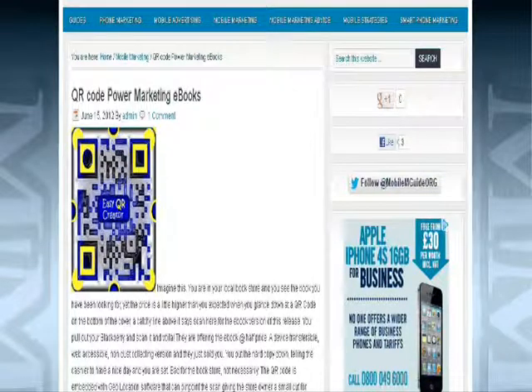When consumers go to some bookstores they will find a QR code with a catchy line on the cover of the book saying 'scan here for the e-book version of this release.' It may be that the hard copy is out of stock, but the e-book is often offered at half the price, so consumers leave — which you may think is bad for a storekeeper. Not really, because the storekeeper gets a small fee for every e-book sold, as the QR codes are embedded with geo-location software.